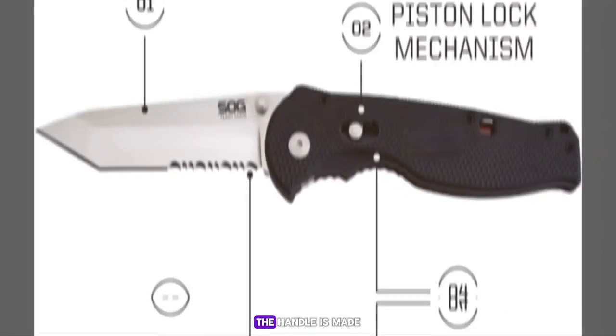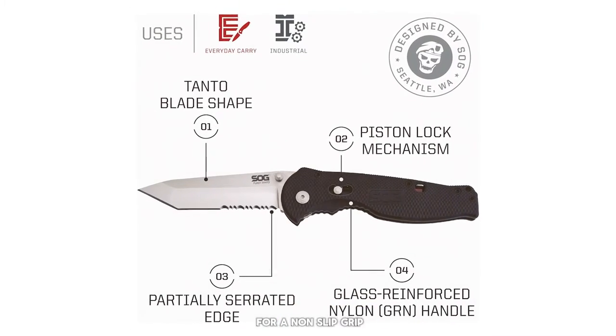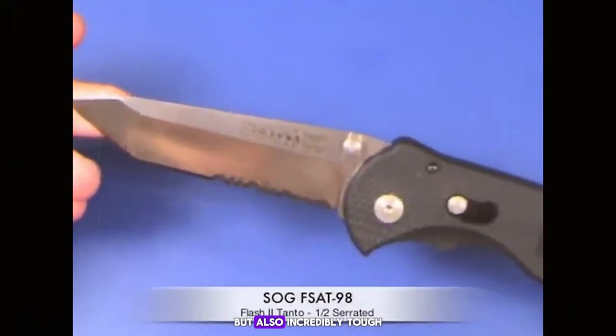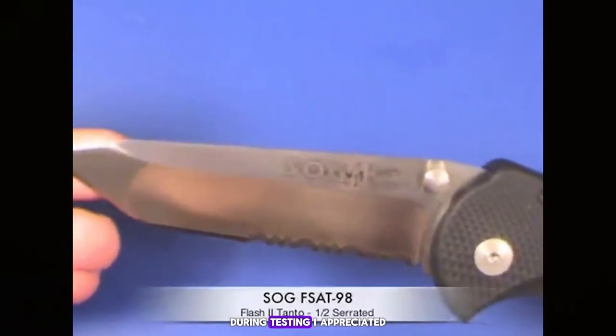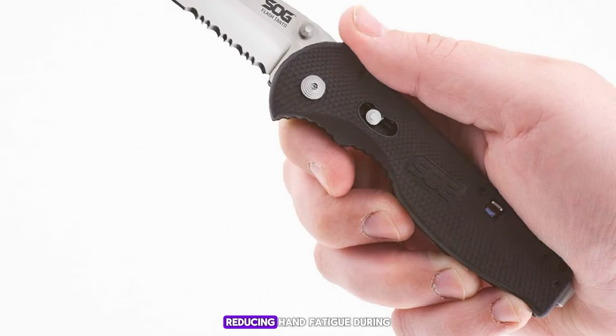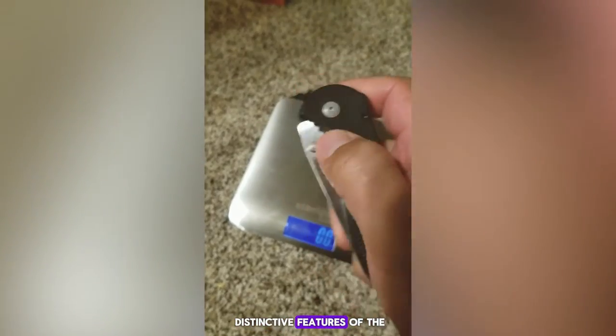The handle is made from glass-reinforced nylon with a textured pattern for a non-slip grip. This material not only makes the knife lightweight but also incredibly tough. During testing, I appreciated how the handle design contributed to a comfortable and secure grip, reducing hand fatigue during extended use.